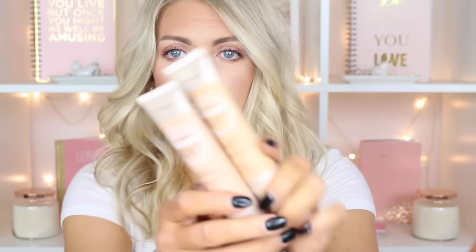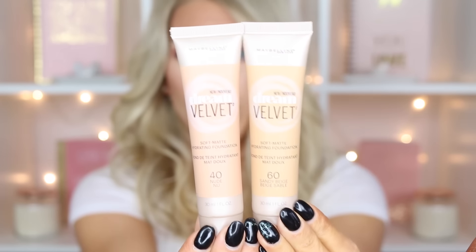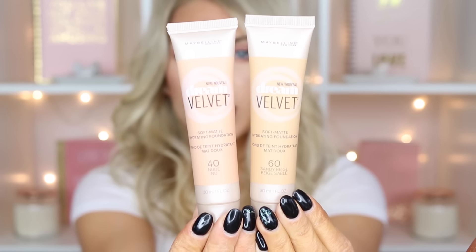The very first thing is the Maybelline Dream Velvet Soft Matte Hydrating Foundation. These are $8.99 at Target. That is what they look like — I do like the tube, I think the packaging is nice. You guys can watch my full review of that, which will be coming out very soon to see my thoughts on it.